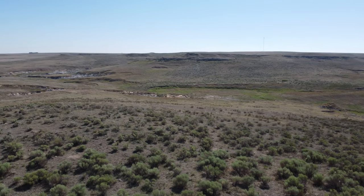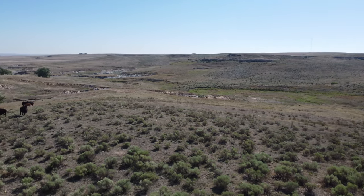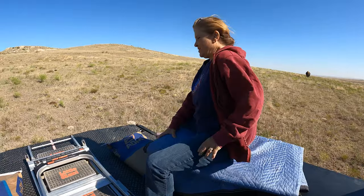You get down in here and you almost can't tell there's civilization anywhere around. They're pretty happy until we get them in to sort them.